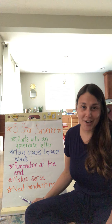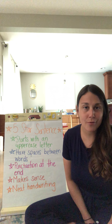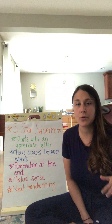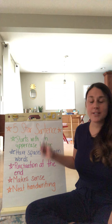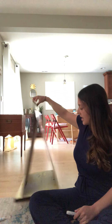And then the very last thing your sentence needs to have is neat handwriting. We always want to make sure when we're writing a sentence that we're using our neatest, best handwriting so that everybody who reads our sentence can figure out what it says. All right, so that's just a little review of our five-star sentence.